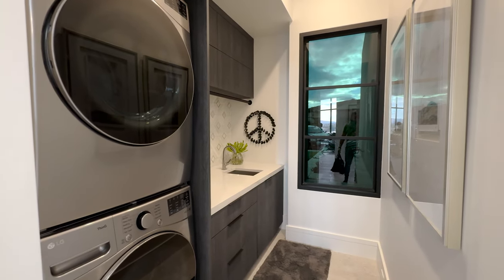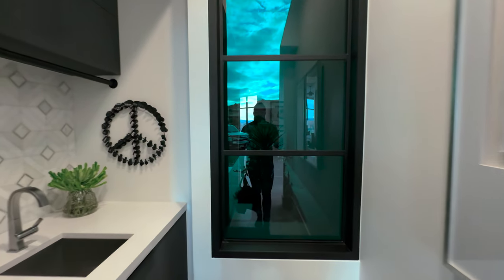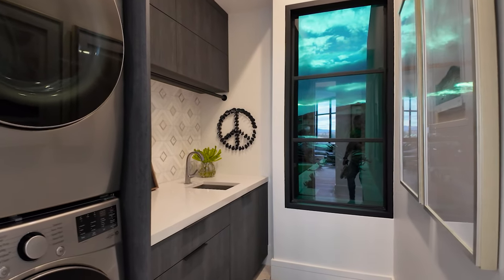This is the laundry room, right off the kitchen. This window is like super duper tinted — I couldn't even see out, let alone in.